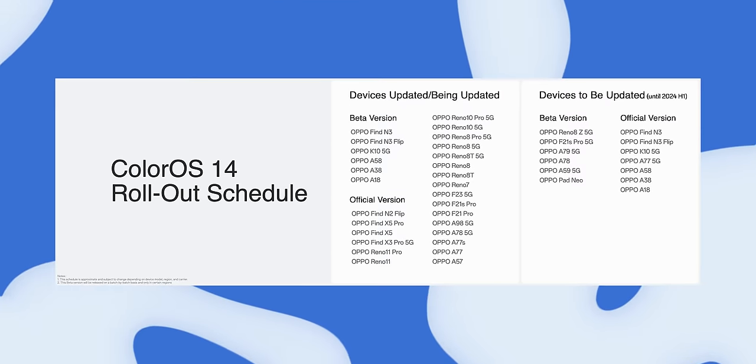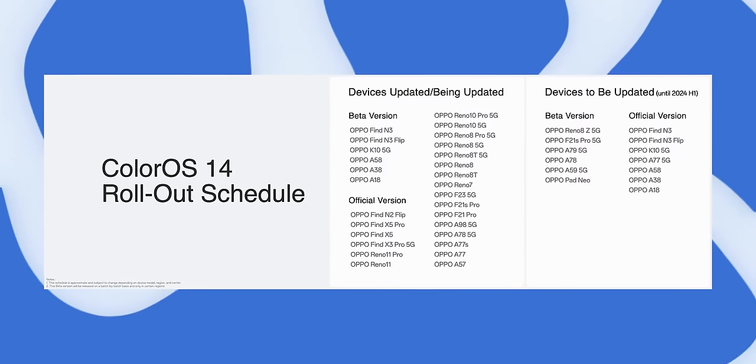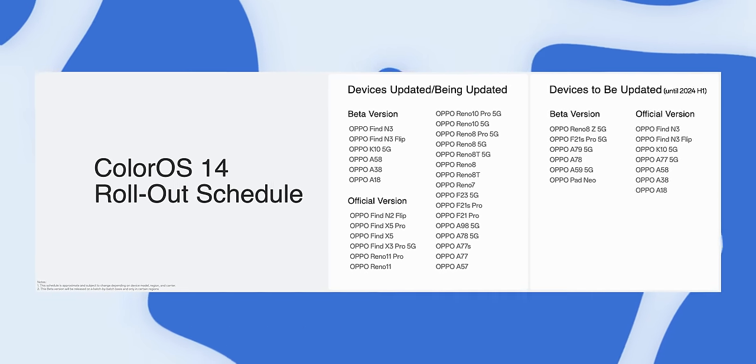If you want to know if your Oppo device is getting ColorOS 14, here is the rollout timeline. Some Oppo devices like the Find N2 Flip, Find X5 Pro, and Reno 10 Pro Plus 5G have already received it since the last quarter of 2023, so check within your system settings to see if it's already there. Click this video to see all the features and changes that came with last year's ColorOS 13 update. Thanks for watching till the end, and I'll catch you guys in the next one.